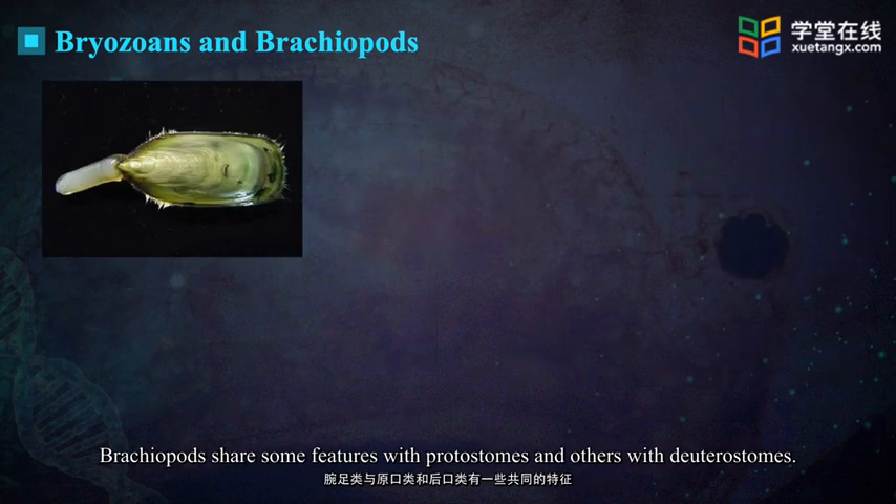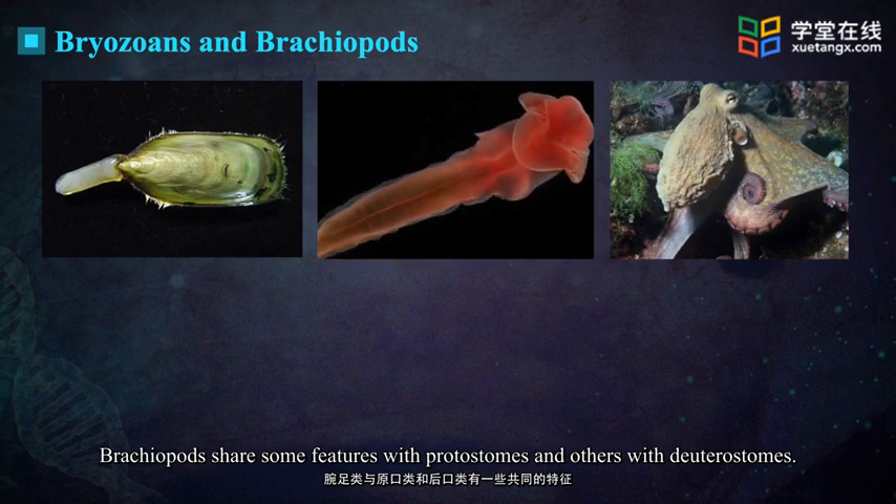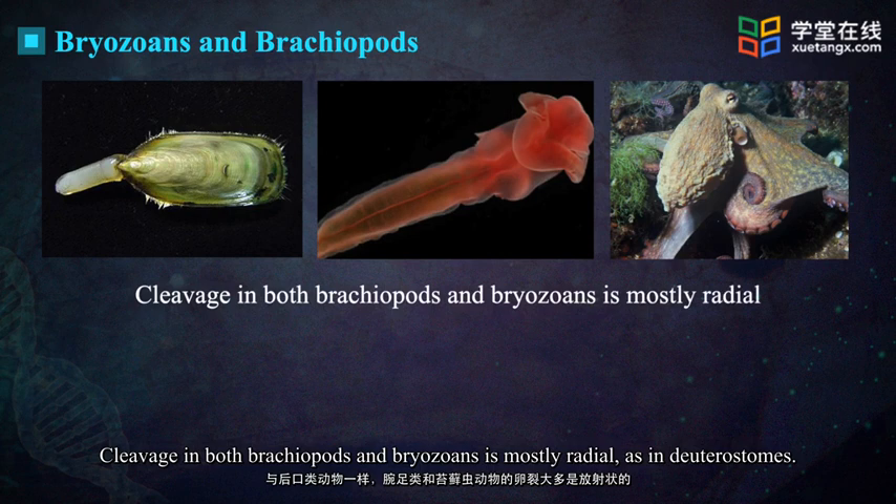Brachiopods share some features with protostomes and others with deuterostomes. Cleavage in both brachiopods and bryozoans is mostly radial, as in deuterostomes.